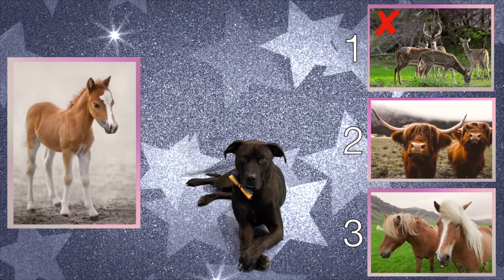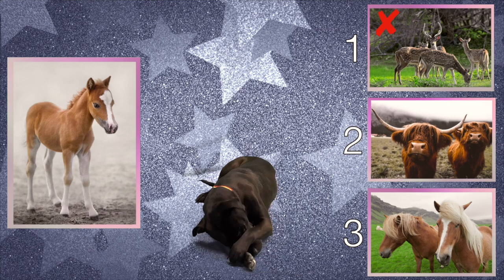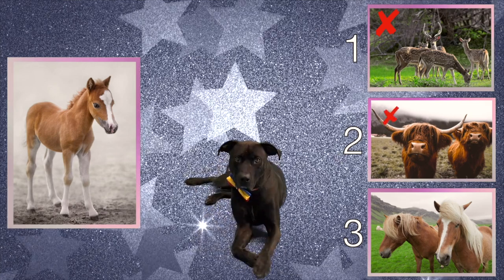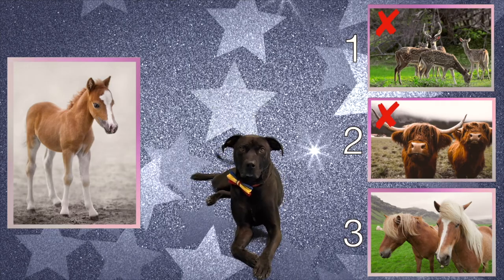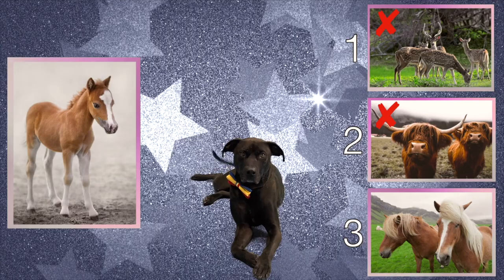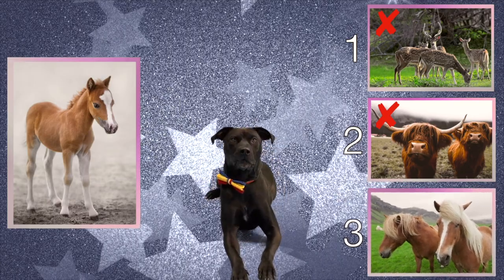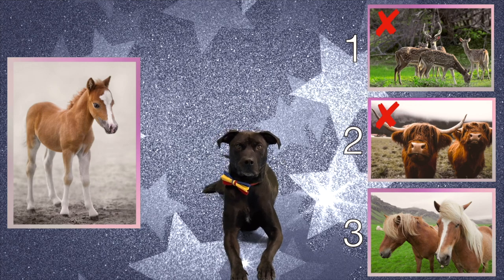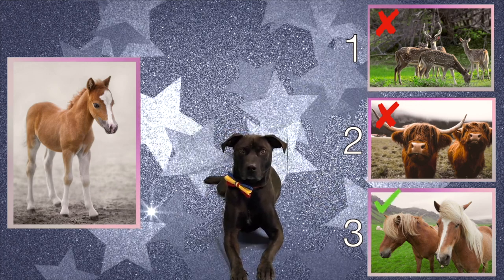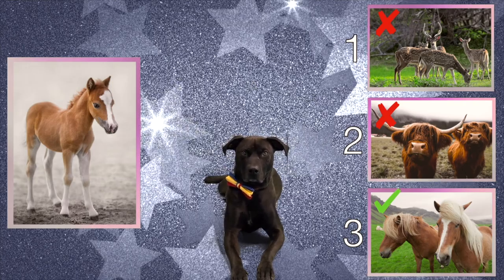Okay, how about choice number two? That's right Diggy Dog, they're definitely not the parents — their noses and ears are totally different. Okay, last one, choice number three. You're right Diggy Dog, those are definitely the parents! They all look so similar. That baby definitely got many of his traits from his parents.